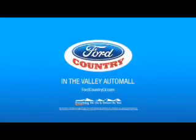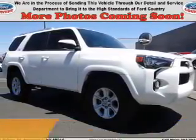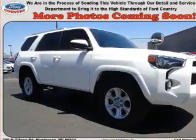Visit Ford Country in the Valley Auto Mall today. Presenting the 2014 Toyota 4Runner. It's powered by a 4-liter, 6-cylinder engine and a 5-speed automatic transmission.